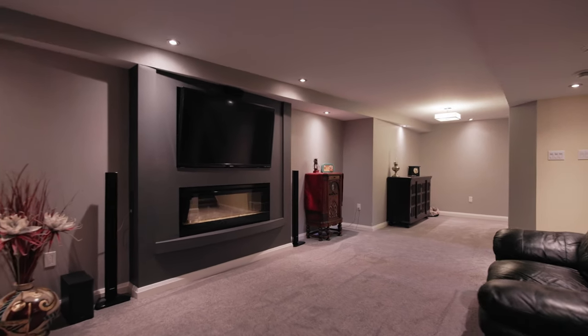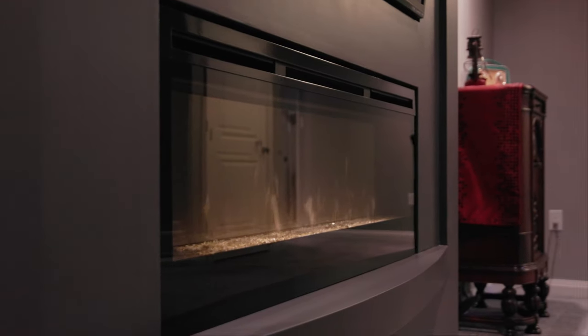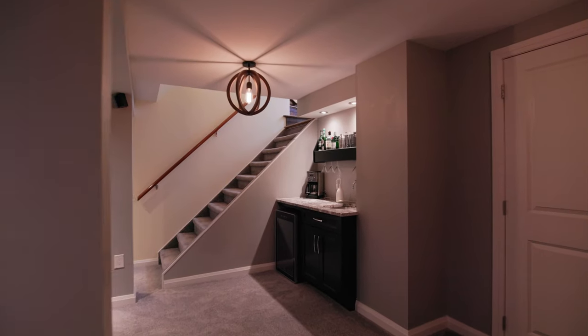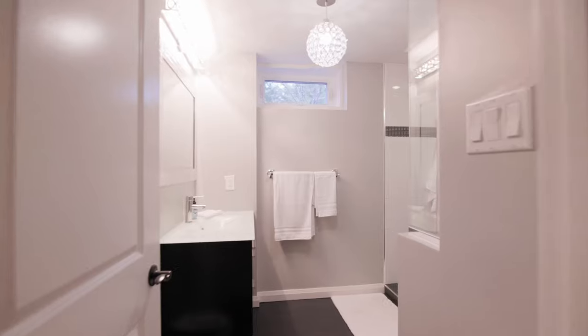There's a really nice seating area for watching movies. You're going to be very impressed with just how ready to move in this house is — it's super clean and ready to go. The downstairs development also includes a nice three-piece bathroom with tile flooring and a tile shower that's really bright and inviting.